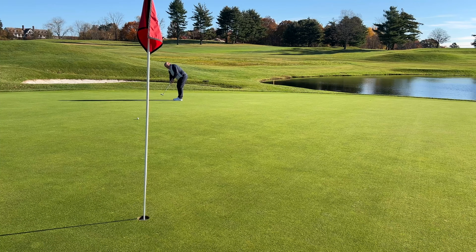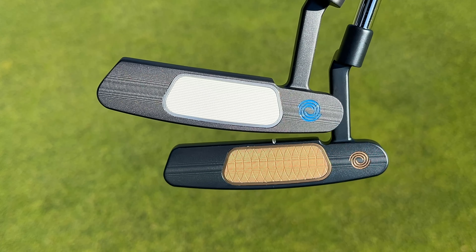That observation led the folks at Odyssey to try and develop a new way to help people improve their performance on the greens. The result of all of their work is these two putters right here — the new AI-1 and the AI-1 Mills. While from the front they may look like a lot of putters you've already seen, they have something very interesting on the inside that can potentially help you three-putt a lot less often.